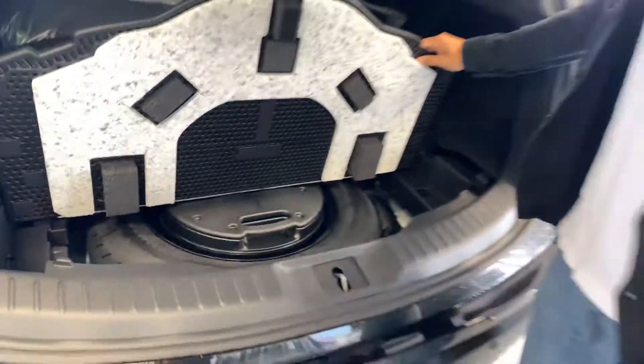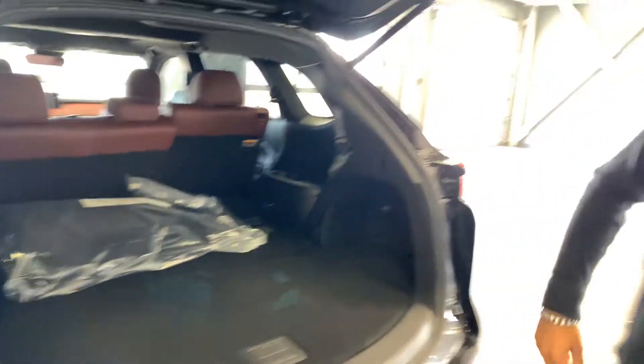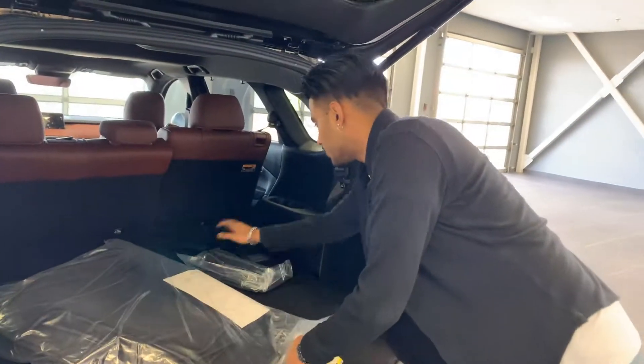Open this up and that's your jack and spare. And then also your Bose subwoofer. Extra cargo space, and even more. If you want to fold up the seats, it's quite easy — you just pull this lever and it folds right down. Nice and easy.